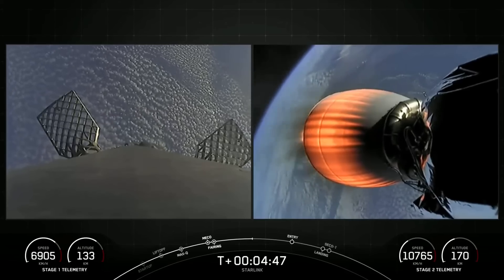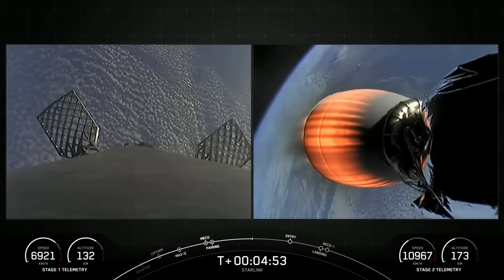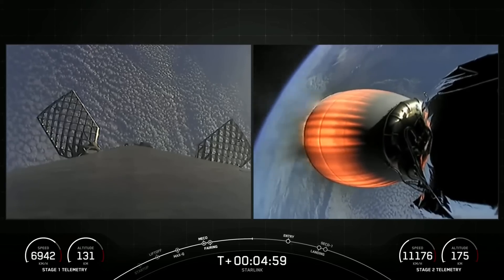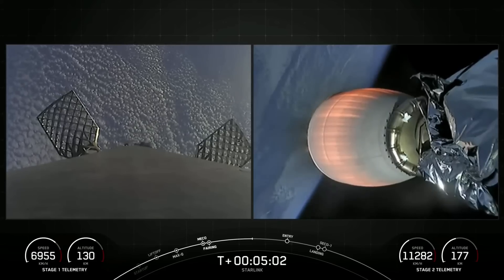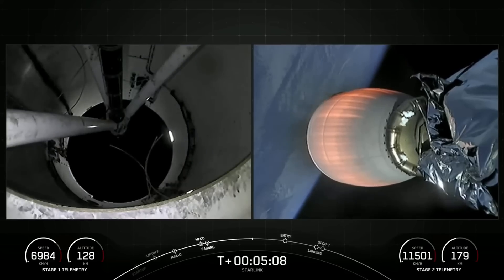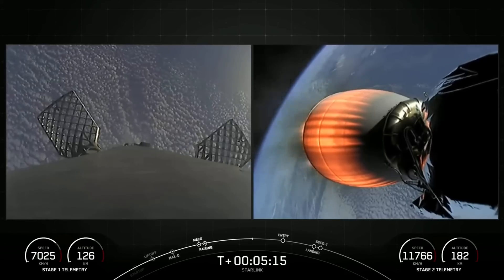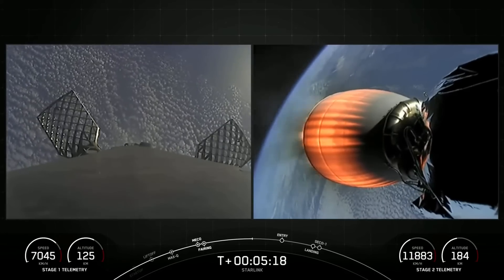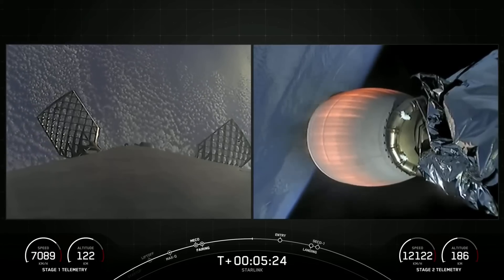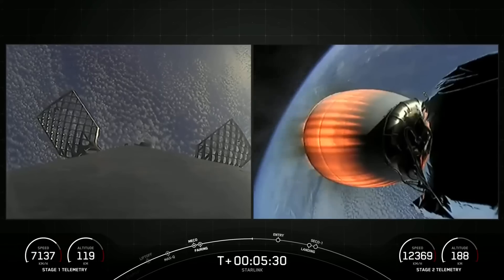The second stage, which is about a couple minutes into its burn — this burn lasting until about T plus 8 minutes and 40 seconds — is carrying our Starlink satellites to orbit. This Starlink mission marks the 204th mission for SpaceX overall and our fifth mission for this year. Starlink is a satellite internet constellation designed and manufactured by SpaceX to provide high speed and low latency internet to people living in remote and rural locations around the globe.